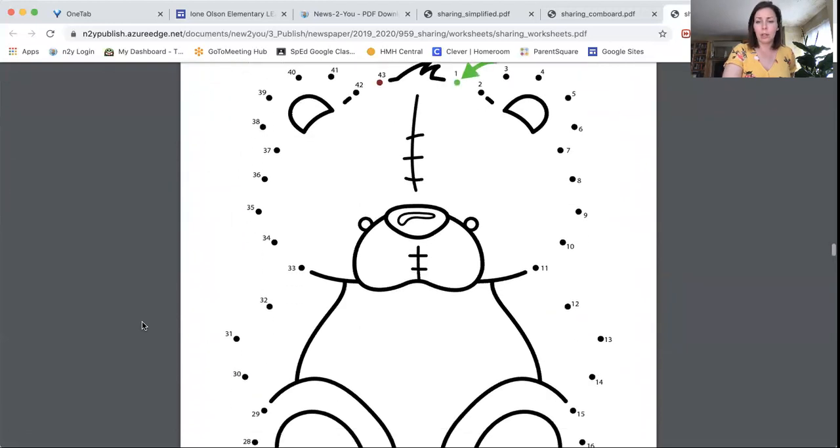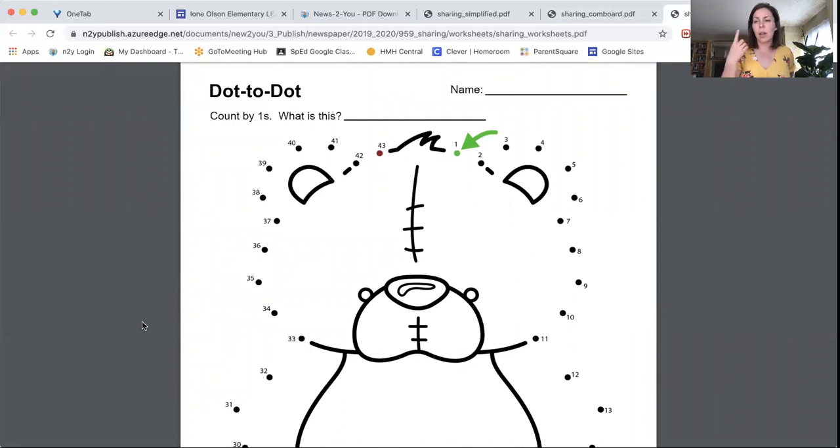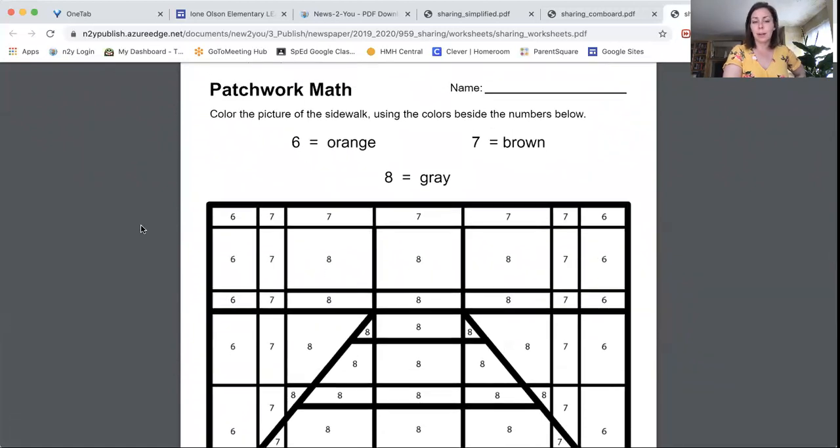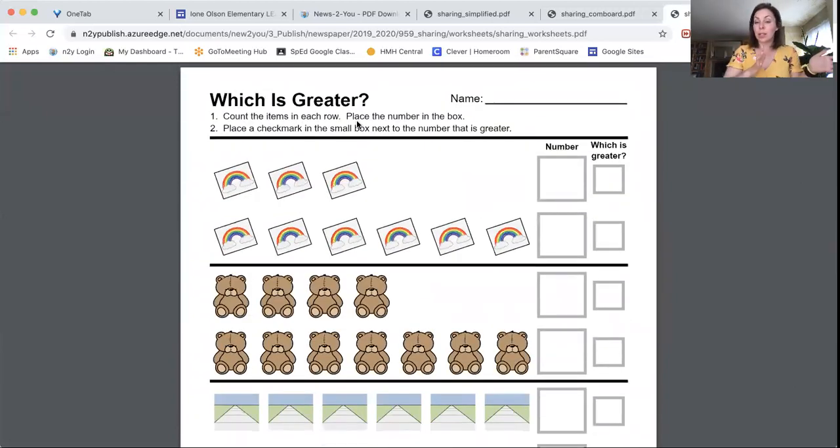There's a dot-to-dot, counting by ones — a great opportunity to count, use sign language supports, and practice verbalizing numbers. I also put in patchwork math, which is fun: take one color at a time, have the student practice coloring six, say the number and the color. It works across grade levels and builds fine motor control since they're working within really tiny boxes. Miss Kathy will be excited if you can implement this!